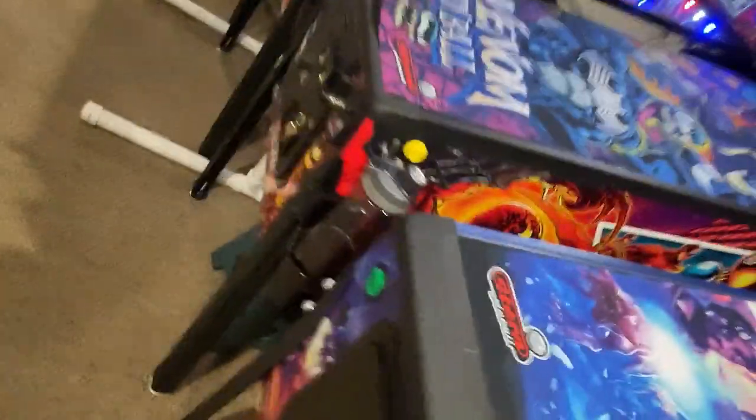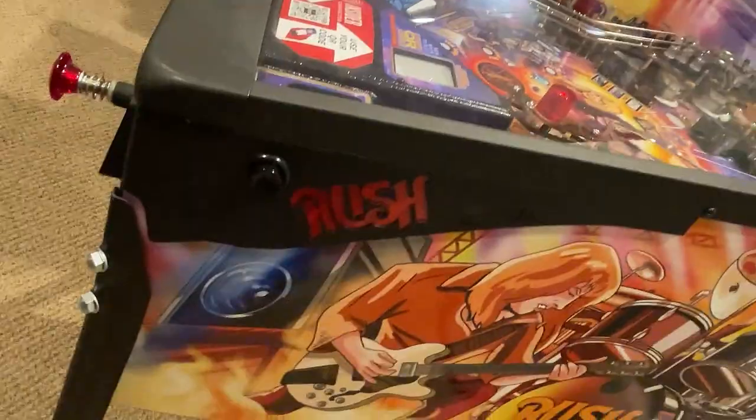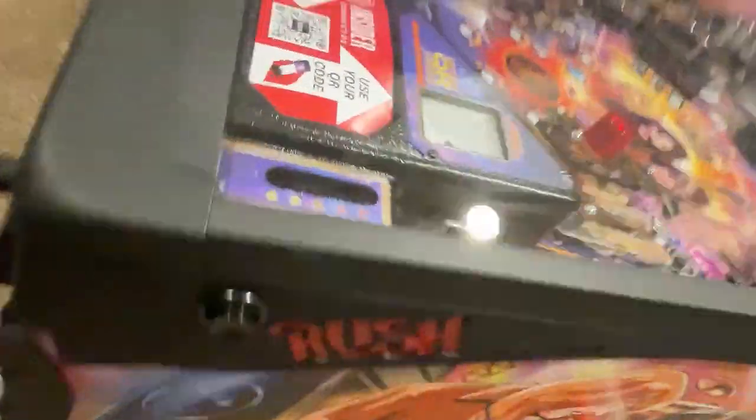Got armor for all. You got Foo Fighters, shiny armor, you got Venom. I like this armor a lot — Stranger Things, Ghostbusters, Rush. I don't actually sell this anymore, you can't get that. Email me, maybe I'll get it for you.